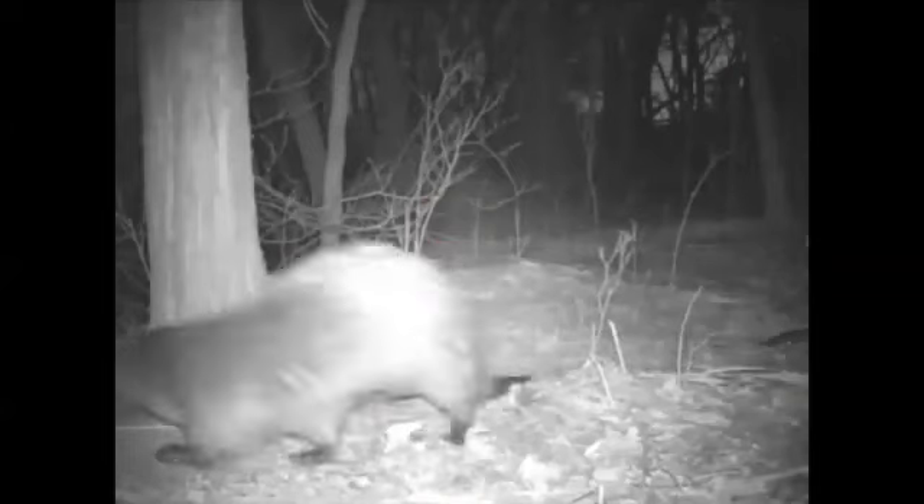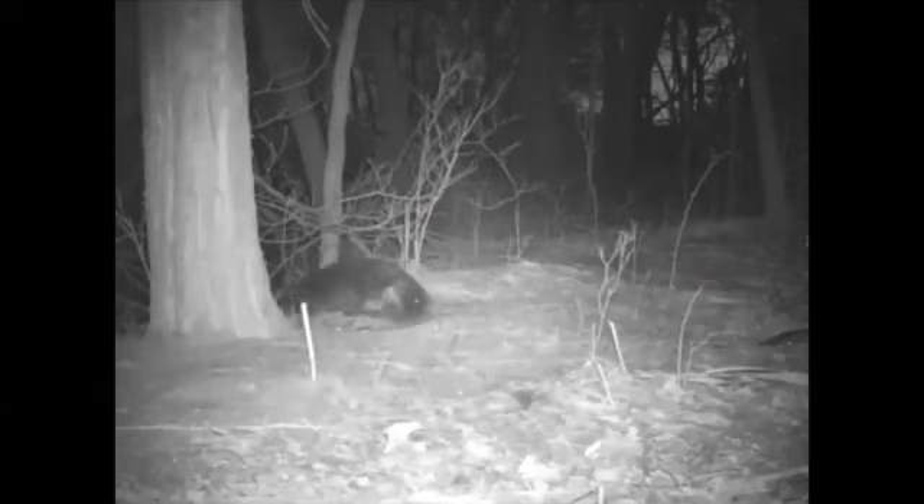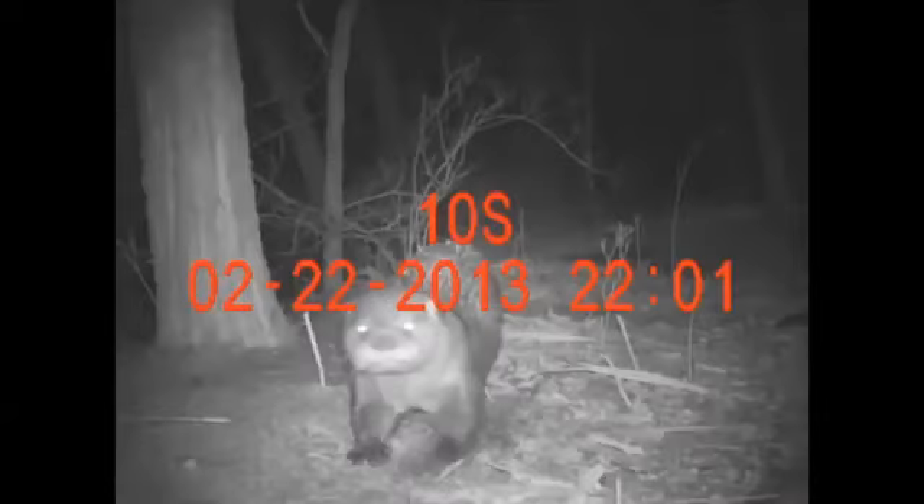So it came out of the water — there's water on the right where it came out of, out of a swamp — and it's going to dry off and hang out. It took a little snooze behind that tree for a couple seconds, and it went back in the water.